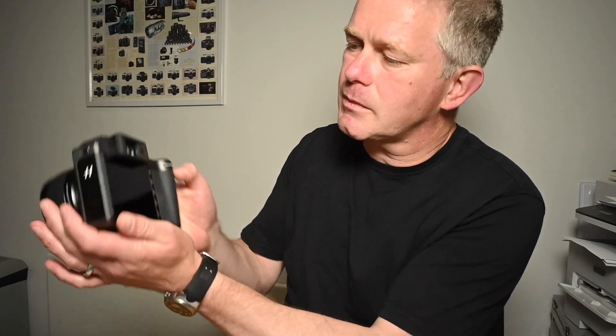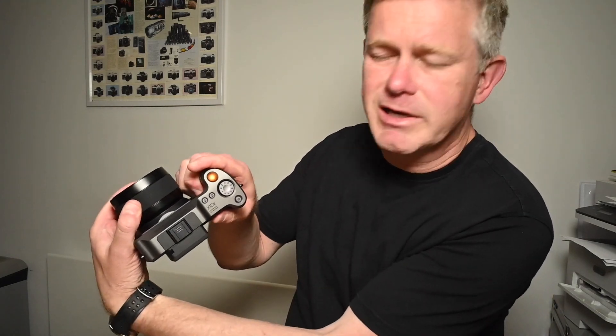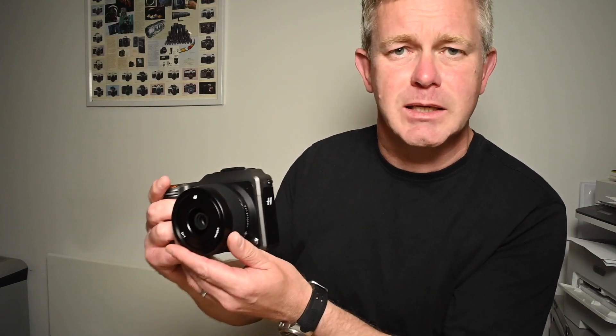Prime lenses are predominantly available for it, and they are absolutely sharp as anything. A 35–70mm zoom is, at the time of recording, the only zoom lens available. There's a massive screen on the back. It's beautifully made — machined aluminium — with a fantastic grip. The way this thing sits in the hand is like nothing else, and it's very, very compact.